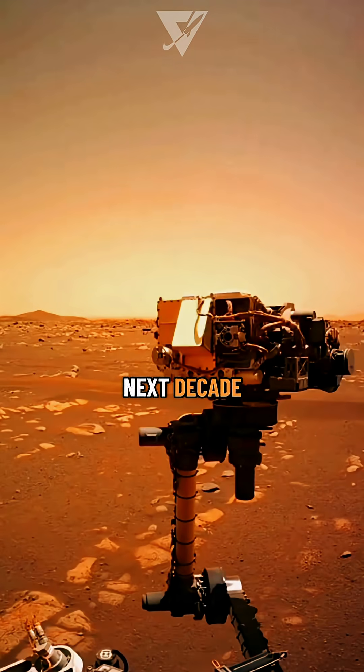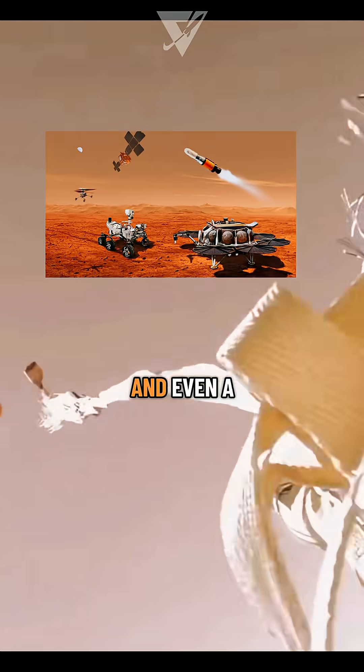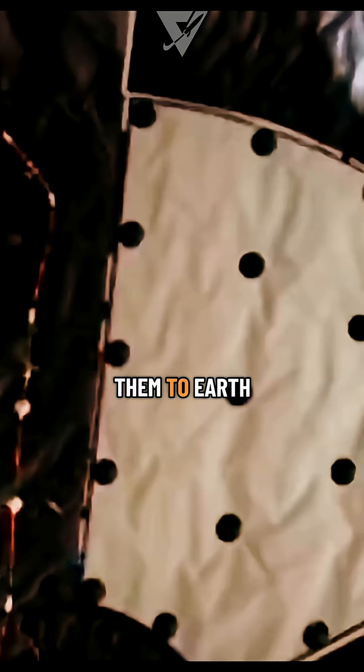In the next decade, the Mars Sample Return mission will send a lander, a fetch rover, and even a small rocket to launch those tubes back into orbit and return them to Earth.